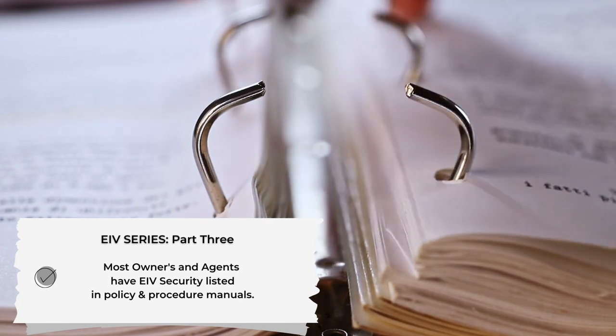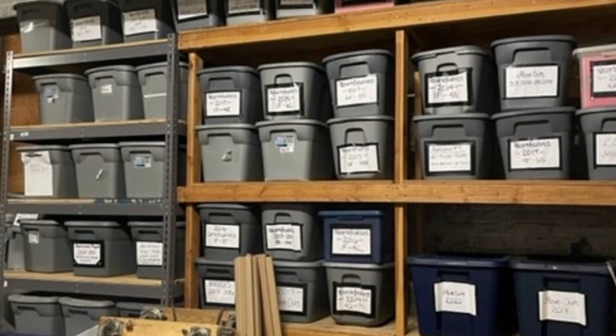Take a look at these photos. These are residence files that are left out in a common space where maintenance and sometimes even other residents can have access to them. This is not proper security. This is a finding.